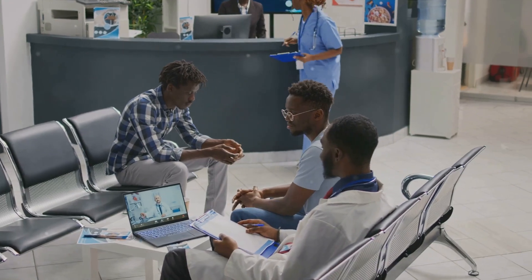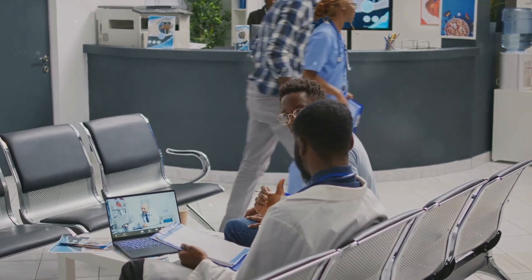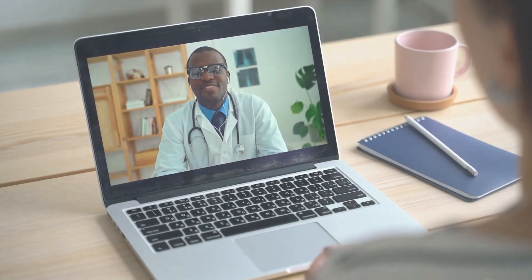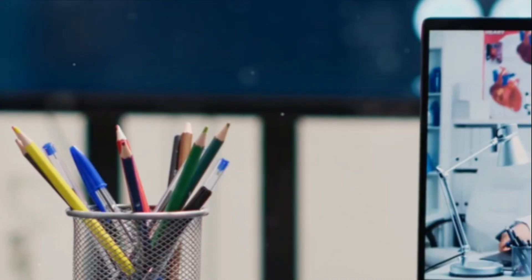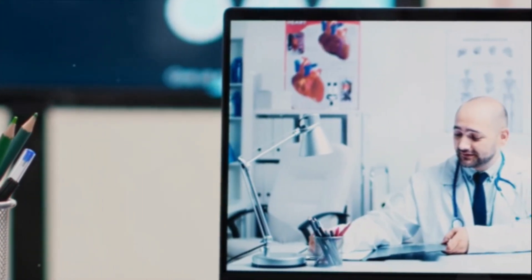Telemedicine not only changes how healthcare is delivered, but it also transforms the patient-doctor relationship. For patients, the benefits are immense. Imagine living in a rural area, miles away from the nearest specialist — before telemedicine this meant long journeys, time off work, and additional stress. Now that specialist is just a click away. Even for those in urban areas, there's no more sitting in waiting rooms or exposure to other potentially sick patients. It's healthcare on your terms.